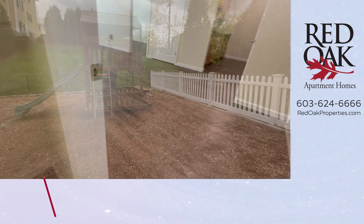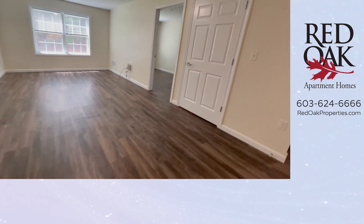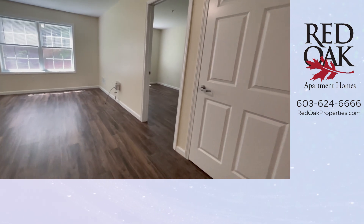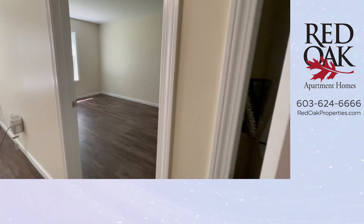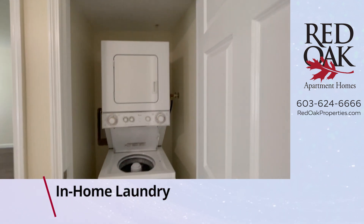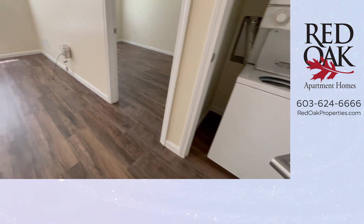There are two playgrounds here at Redstone, which is fantastic. Another great feature in every apartment here is in-home laundry. You have a full-size stackable washer and dryer right here in your apartment — no need to go to the laundromat.